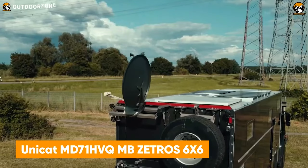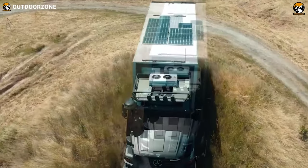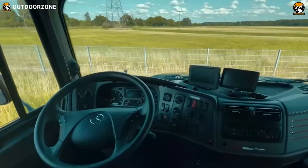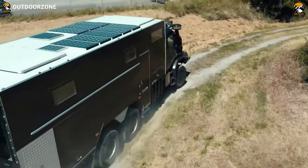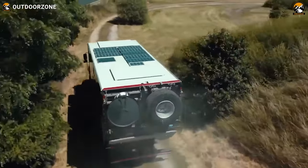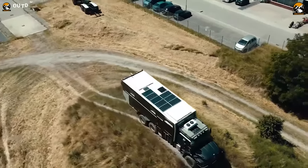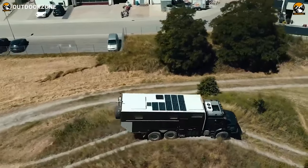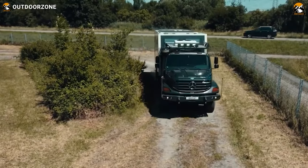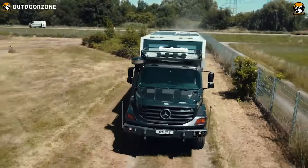Next up, the Unicat MD71 HVQMB Zetros 6x6 kicks in with monstrous power to rule the off-roads. Anyone can tell this behemoth's capability off the pavement, thanks to its Mercedes-Benz Zetros 6x6 chassis and a powerful OM926LA 6-cylinder inline engine. With the incorporation of a 9-speed transmission, this vehicle ensures better fuel economy, while its crawler gear provides more traction and balance on uphills. Incredible power management, well-capable solar panels, and a blissful interior make anyone feel at home in the middle of nowhere.